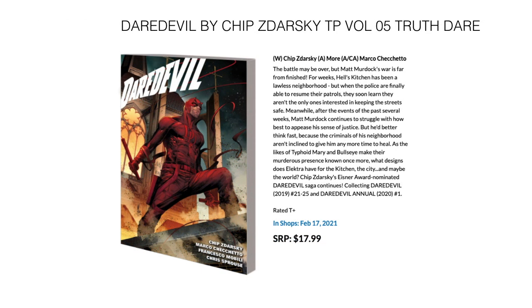Then we have Daredevil by Chip Zdarsky — this is the 5th trade paperback, Truth or Dare. It collects the ongoing Daredevil issues 21 through 25 and the annual number 1 from 2020. Comes out February 17th for $17.99.